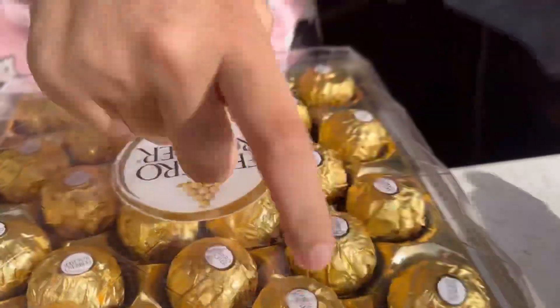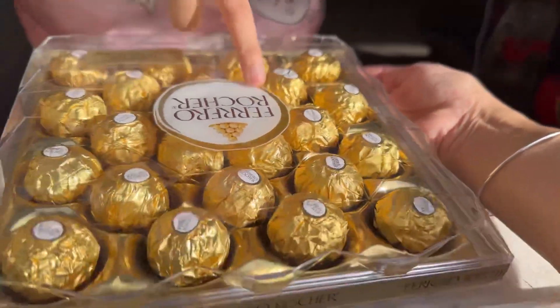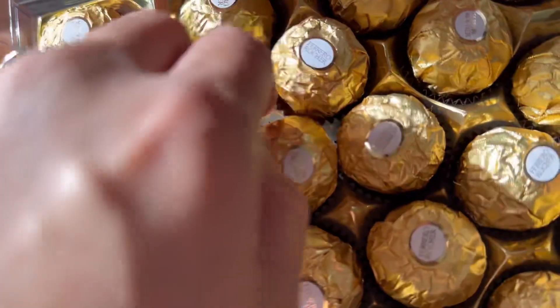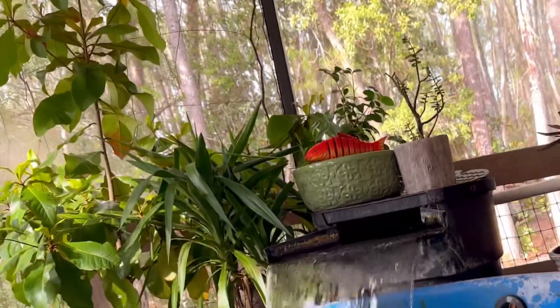Nice, they came in — wow, nice box. I think it's 24, yeah, 24. You really don't mind? It looks really nice; I like the almond sugar.